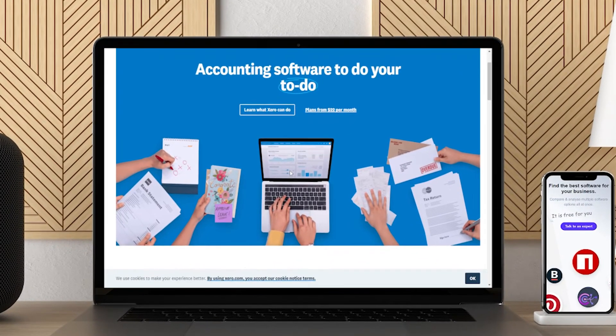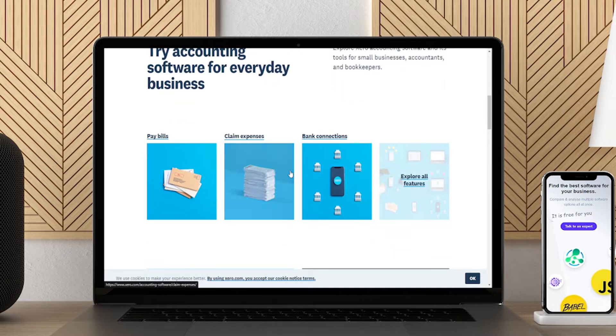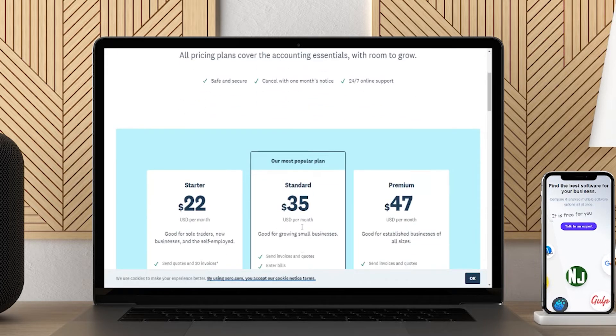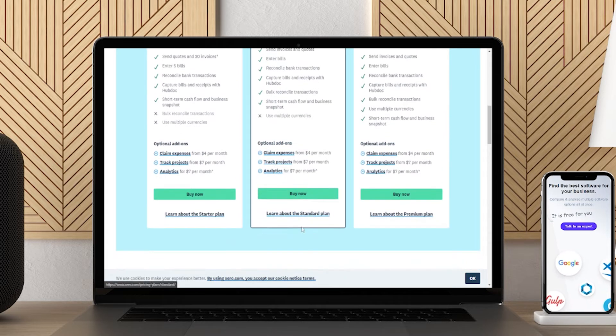Xero has over two dozen features for retailers to manage their business. With Xero, you can track cash flow, invoices, and more. You can also link Xero to your bank so that transactions automatically pass through without manual intervention. Intended for startups and small businesses, Xero is a great option if you need help with quotes, purchase orders, online payments, and sales taxes. Xero also seamlessly integrates with your retail point-of-sale system.